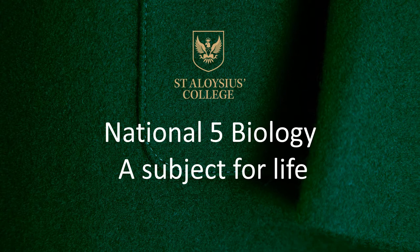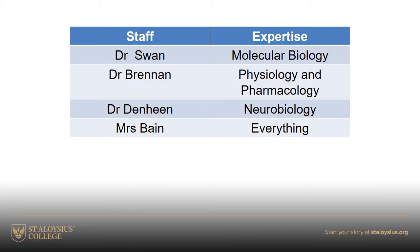And maybe even take it on to Higher and Advanced Higher. Most of you will already know the staff in the biology department, but just in case you're new to the school, here we are. There are three teachers: myself, Dr Brennan, and Dr Denheen, and our super technician Mrs Bain. We cover quite a range of biology.